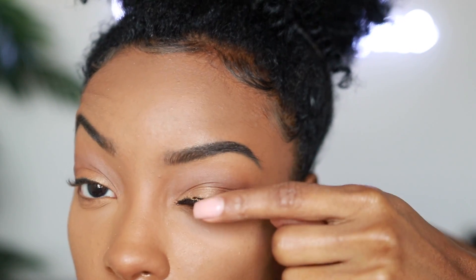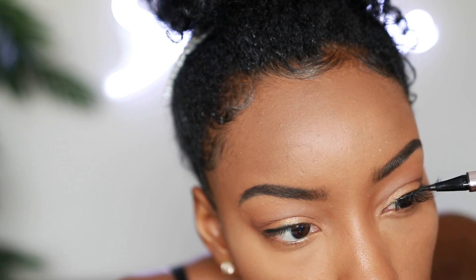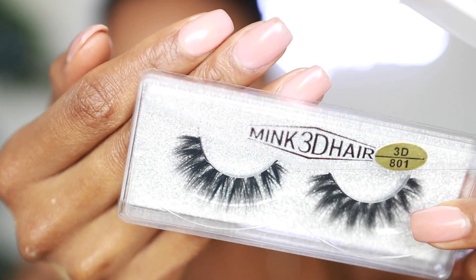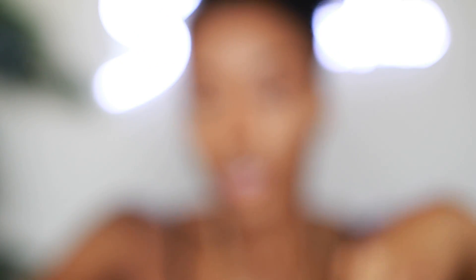Then use a black eyeliner — this is the ELF retractable no-budge liner in black — and do your waterline inside the eye to camouflage any space between your natural lash and the fake lash. If you're using reusable lashes with white line residue, use a liquid eyeliner to cover it up before you put the lash on. When you're just getting into applying lashes, go with a thinner, wispy lash with a thinner lash band. Mink lashes have a thicker band which is harder to place successfully when you're starting out. Also make sure they're curved to fit your eye shape — very cheap lashes often go straight across which makes them harder to apply.